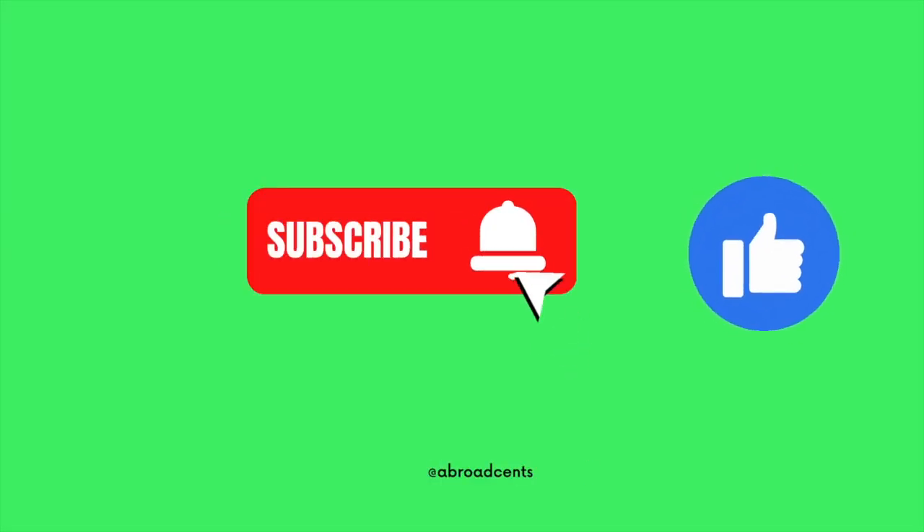Let me know in the comment section if you find this content useful. Leave your comments and questions below, and don't forget to subscribe and smash the like button. For more information on moving to the Netherlands via a work visa, click the playlist on the screen and watch 15 companies that are hiring currently from overseas.